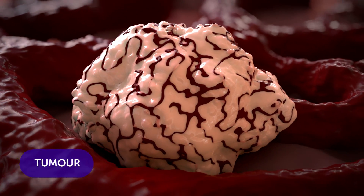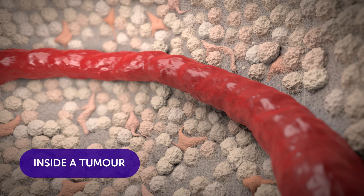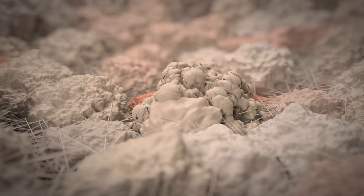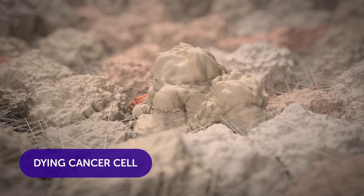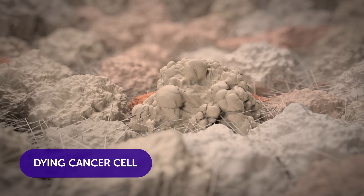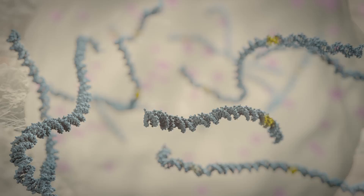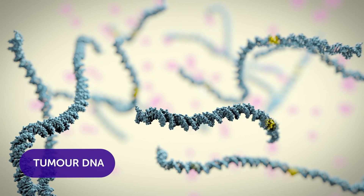Inside a tumour, cells are constantly growing, multiplying and dying. And when cancer cells die, they leave behind clues that are transforming scientists' understanding of the disease. Dying cancer cells break up into microscopic bubbles, which can contain all sorts of molecules, including chunks of the cell's DNA.